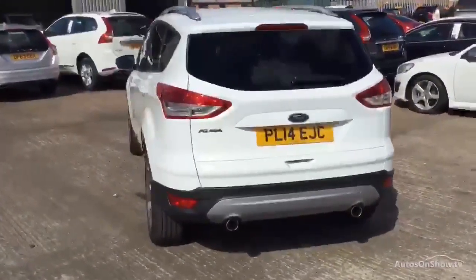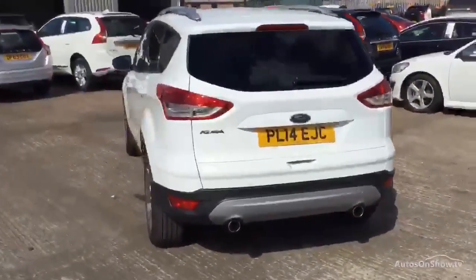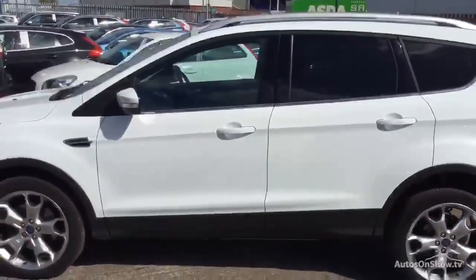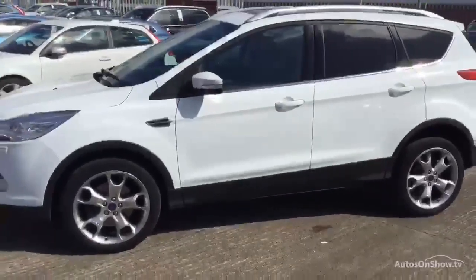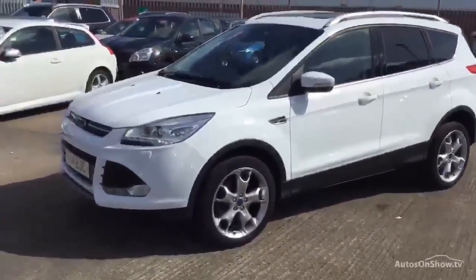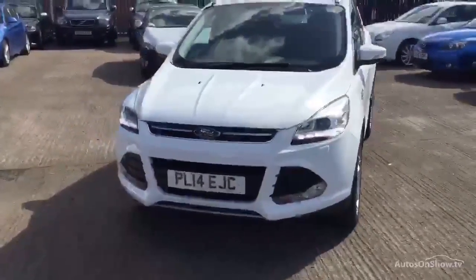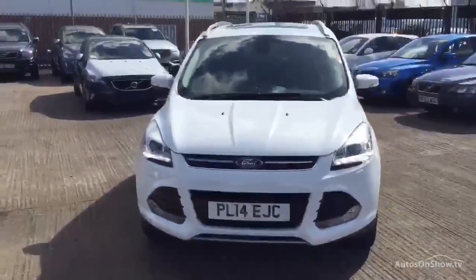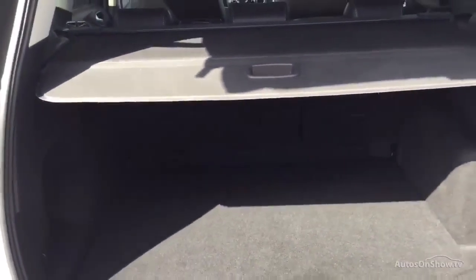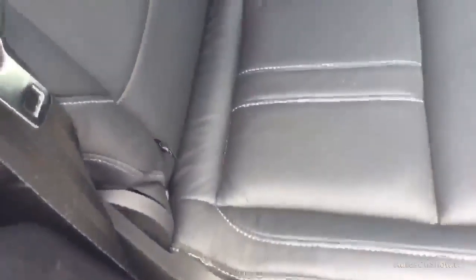Won't be long this one. Can't see any damage at all, nothing to report, so we have a nice quiet video for a change. As I say, a very tidy car.